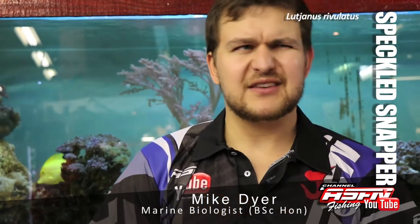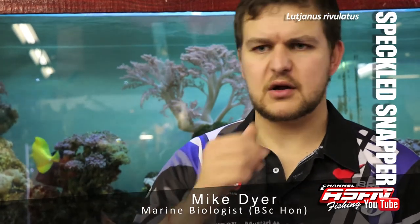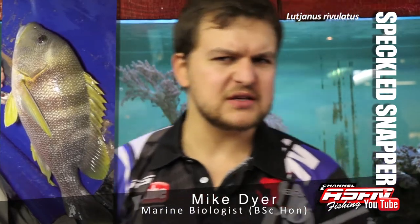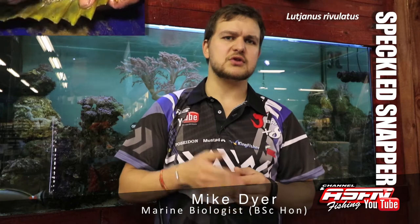They mature at about 45 to 50 centimeters, so a proper gun of a speckle. They spawn in summer off the northern area of our coast, but not a lot is known about the actual spawning itself — like a lot of our fish, there's a little bit of mystery behind it. Like a lot of reef fish, they've got a very slow growth rate, so they're slow to mature, which obviously makes them very vulnerable to overfishing.